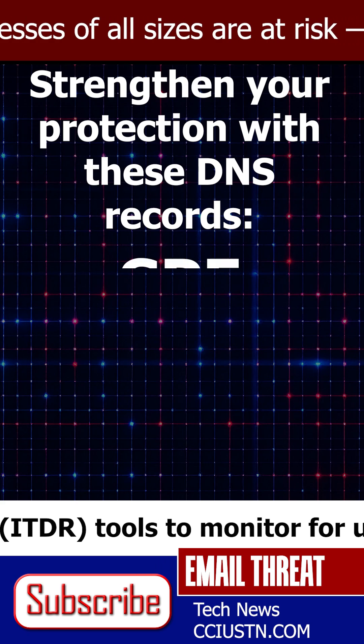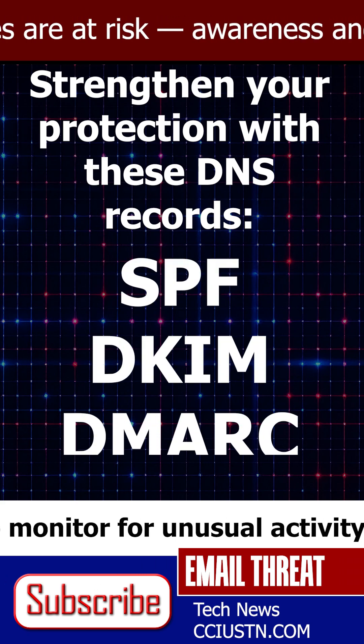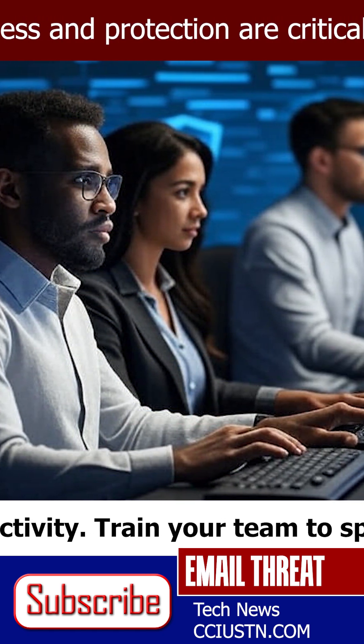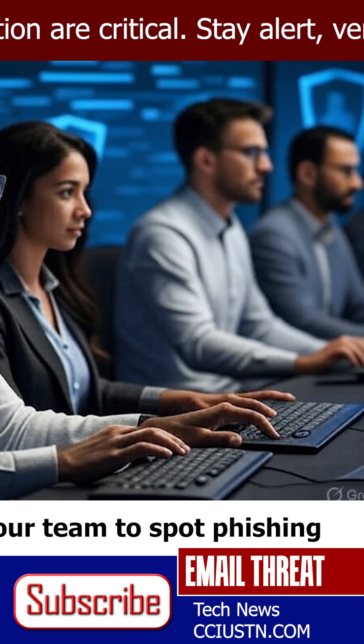Then strengthen protection with SPF, DKIM, and DMARC, email traffic monitoring, and training your staff to spot red flags, like emails that appear to come from themselves.